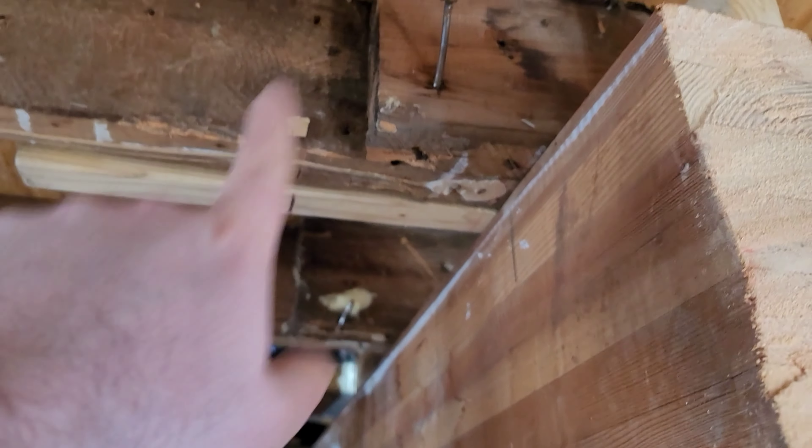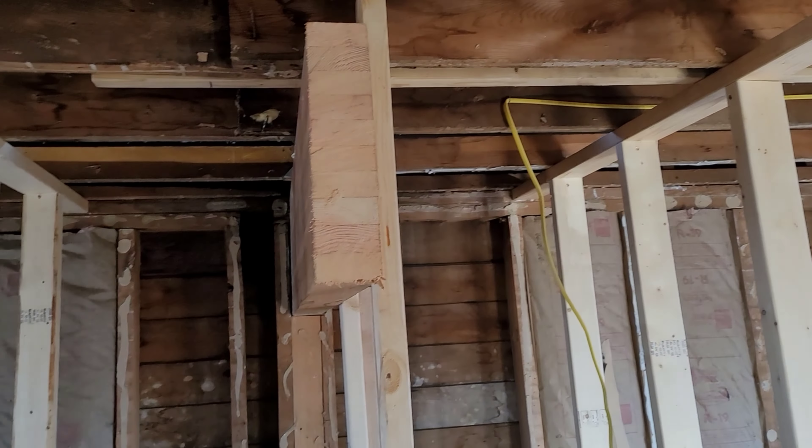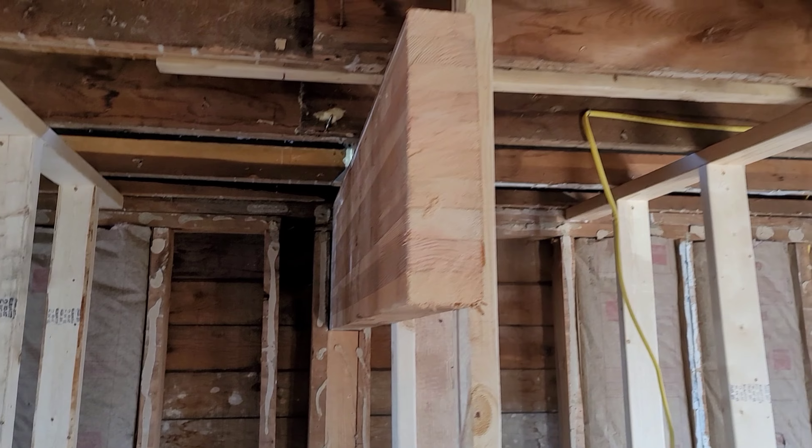That's the old beam. The new one — we're gonna cut these out and tuck it in, so we'll have a lot more headroom, because these ones are 14 inches and once they're tucked in those are six-bys. So we'll have some more headroom. This thing just sticks down — I mean, that thing's massive.